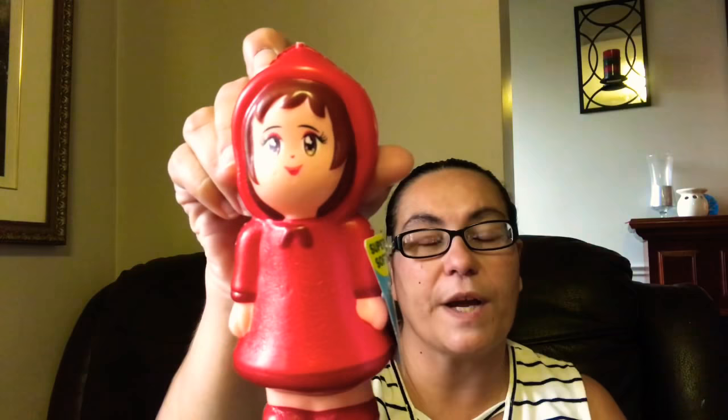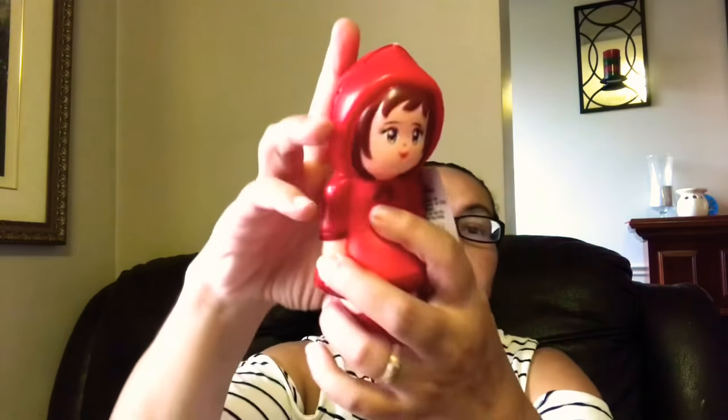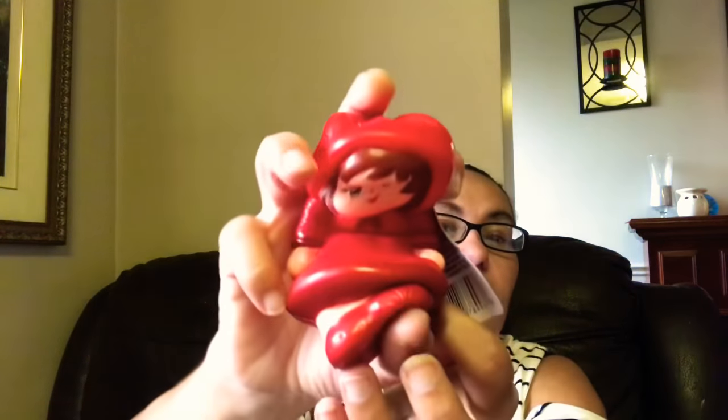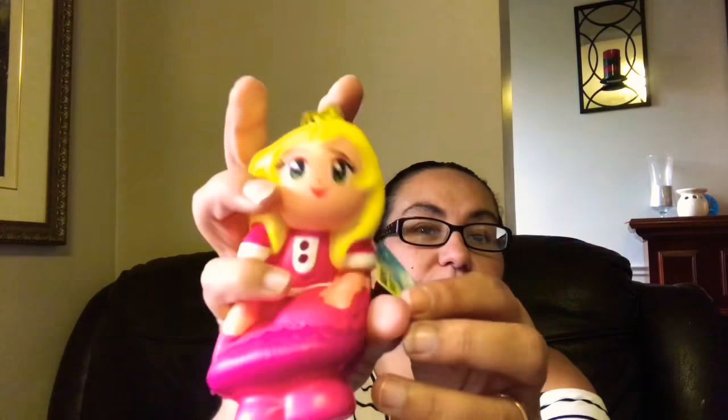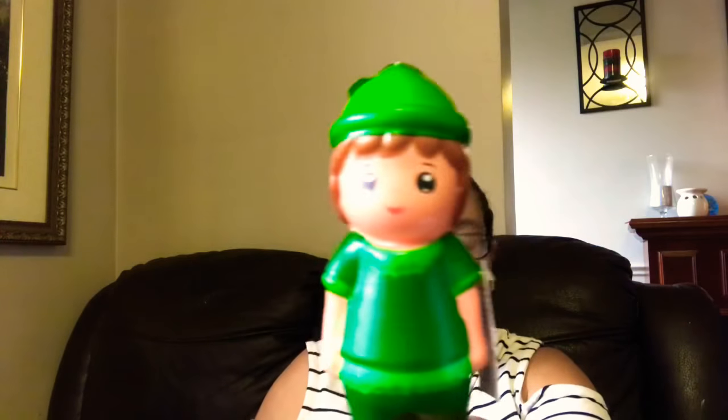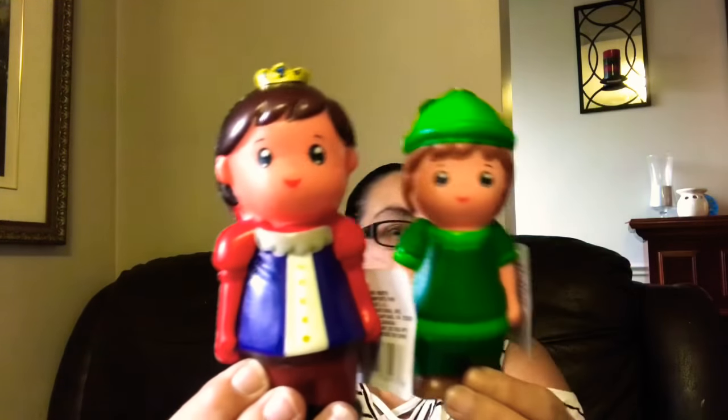I came across these new squishies — they are super soft and slow rising. I got the Little Red Riding Hood one, and two other squishy characters as well. They are super soft, guys!